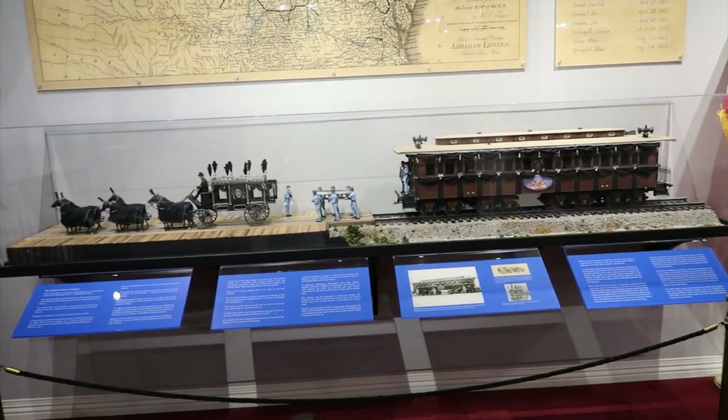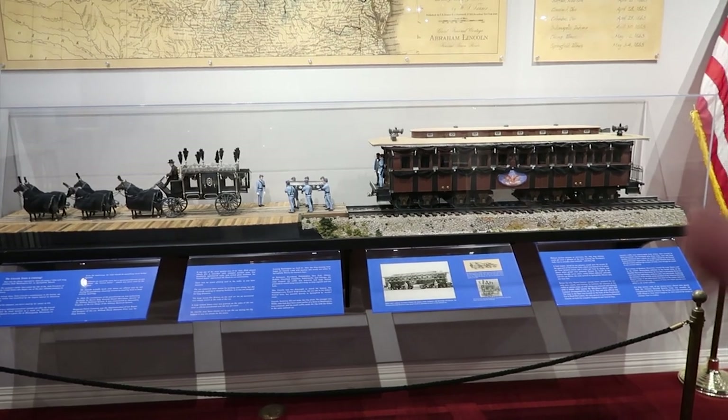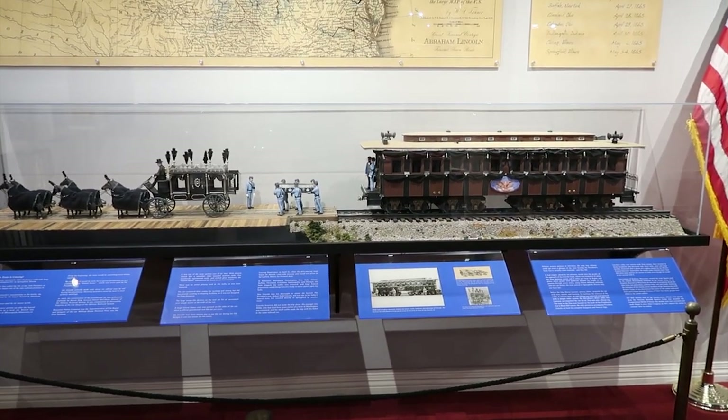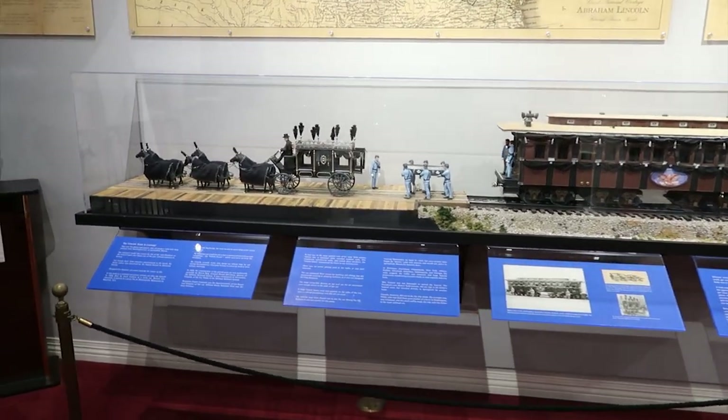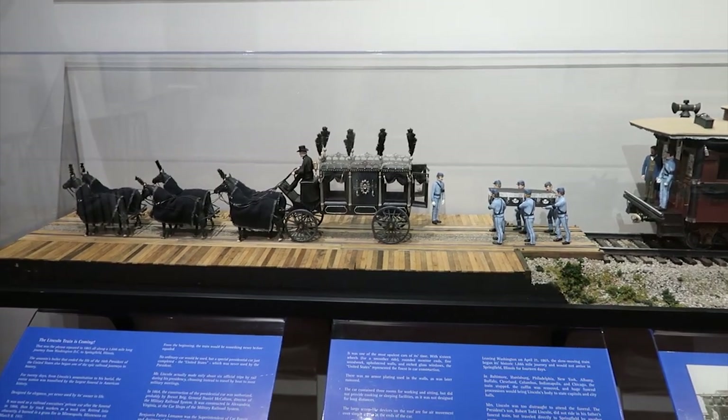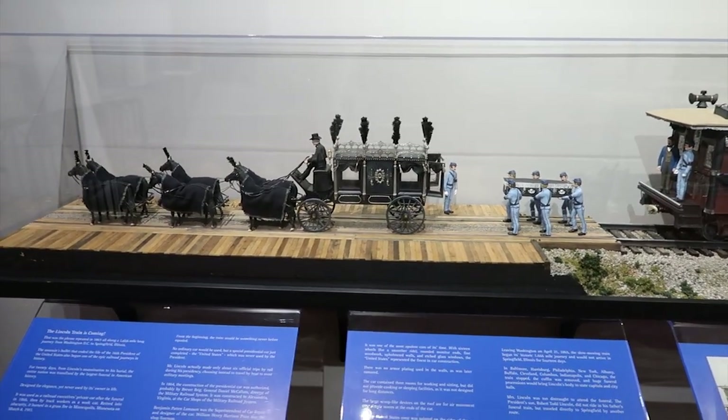There's a little model of the end of the train that Lincoln was brought around in on the way to the funeral, and there's the coach and everything. They're actually bringing the casket over to put in the coach.